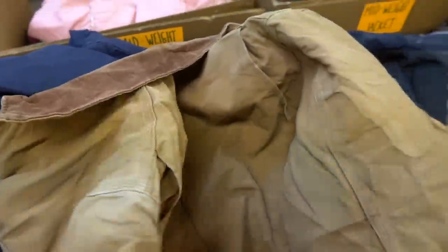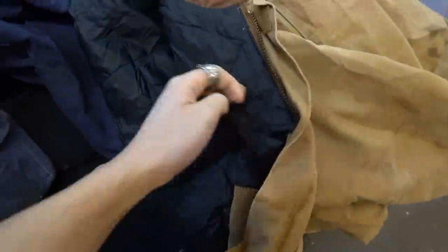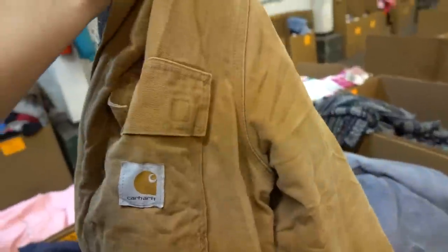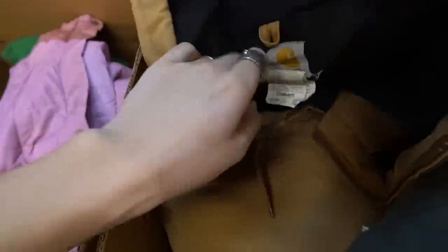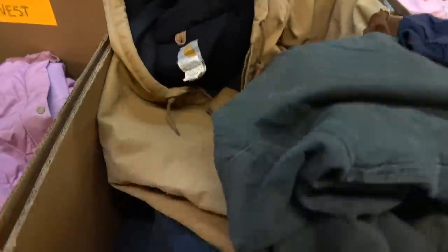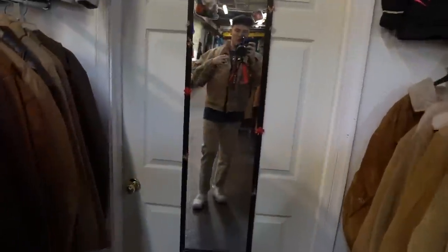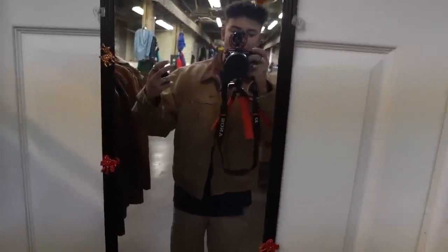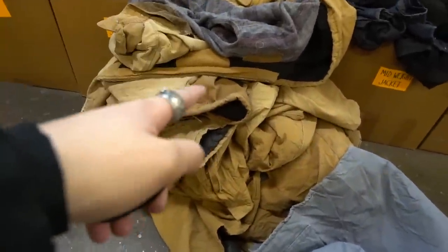I've just seen the colours of this jacket and I already know what it is — it's definitely a Carhartt, heavyweight, with the corduroy collar and the Carhartt logo. I've been looking for one of these for ages for my personal collection. Unfortunately it's double XL. I found a few more but some are double XL and one's too small — so so annoying. Look how many I've searched through and not one of them is my size.